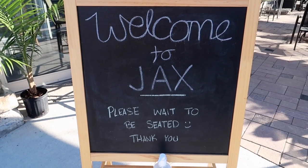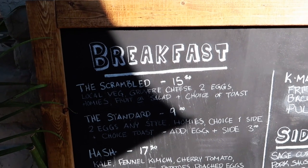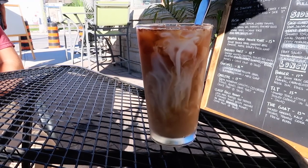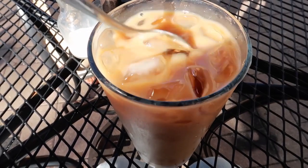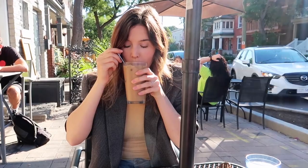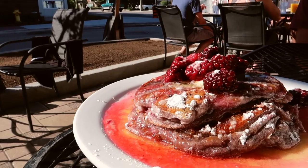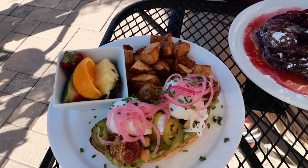For brunch we went to a spot called Jack's, located at McLeod and Bronson. They do a really great brunch and have a really cute patio setup so you can eat outside. I ordered an iced coffee and avocado toast with poached eggs on top, and Kyle ordered some lemon blackberry pancakes, which were so good.